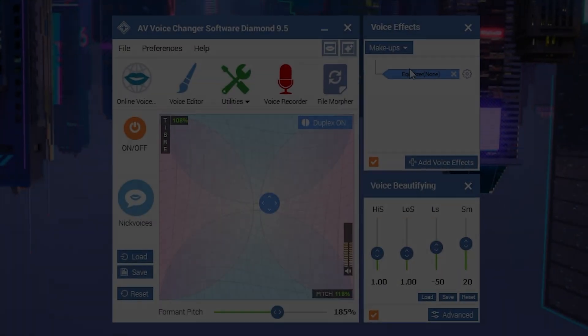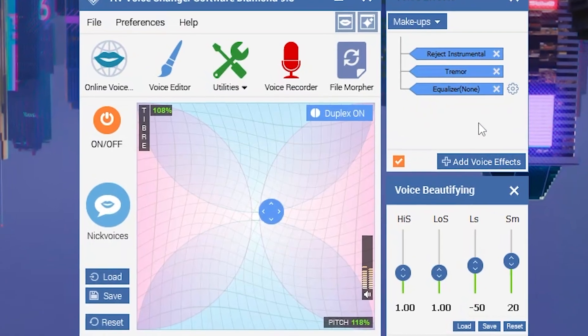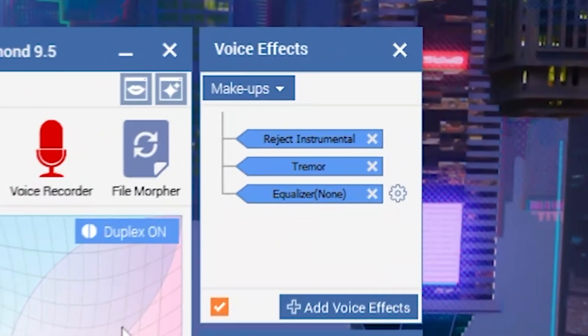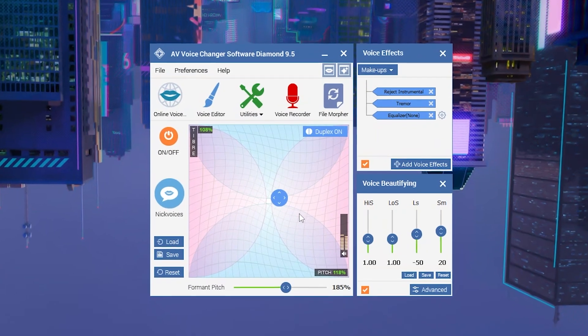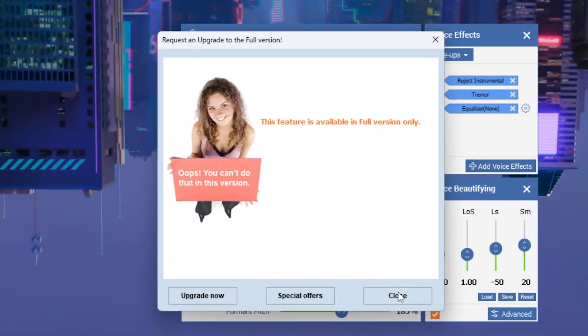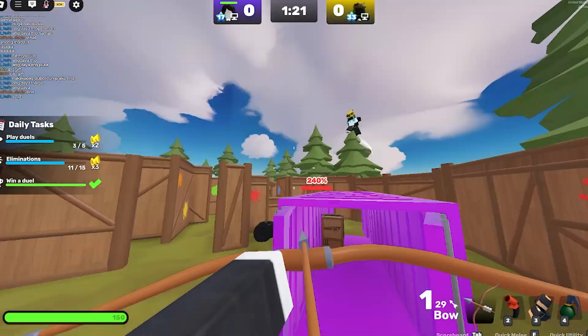Starting off the list at number 5, we've got AV Voice Changer. And honestly, this one's here more as a warning. It technically works, but the voice options are super limited and it feels like it hasn't been updated since 2012. Almost nothing is free and the interface is clunky at best — I wouldn't recommend it unless you're desperate.